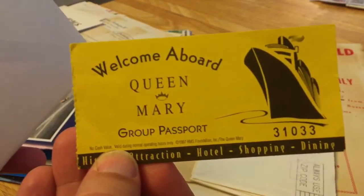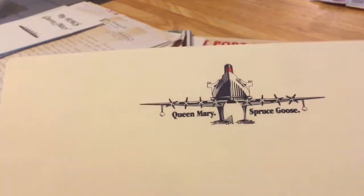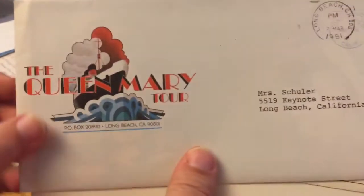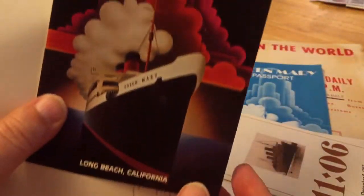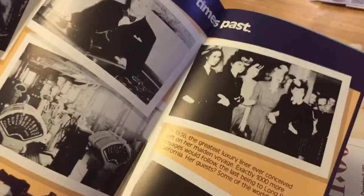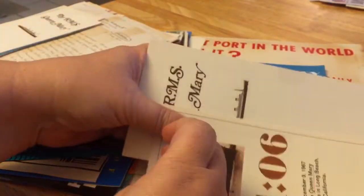Welcome aboard the Queen Mary — Queen passport. Queen Mary Spruce Goose — that's an interesting logo. That was a letter from the auto club. Queen Mary tour envelope — if you wanted to tour the Queen Mary with your group, there's a brochure. I like this one because it's got this super deco look to the booklet. Photos from the Queen Mary's earlier days.